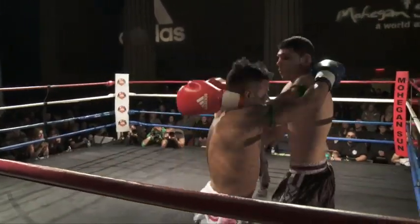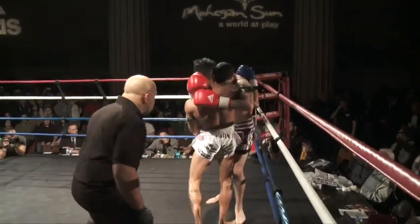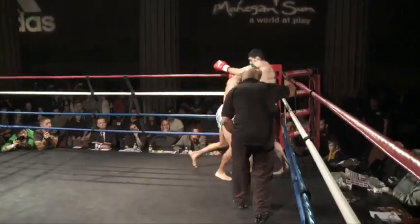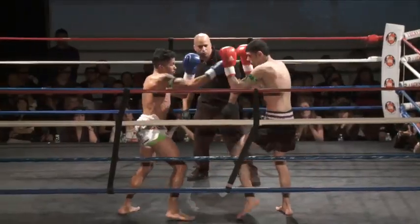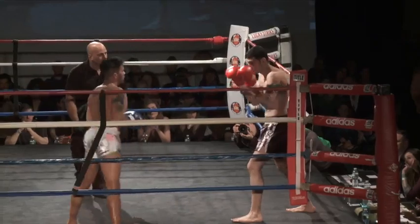Omar is definitely setting up a statement. He's not shy about heading in there right away — straight in. Matteo using his clinch position well, trying to get out of it, parrying, coming over the overhand. Good combination there by Matteo.